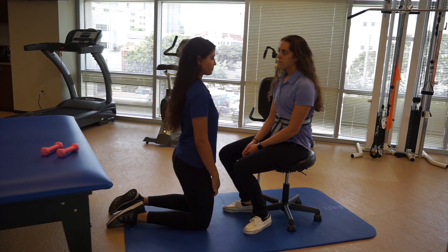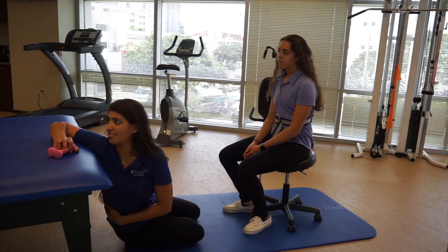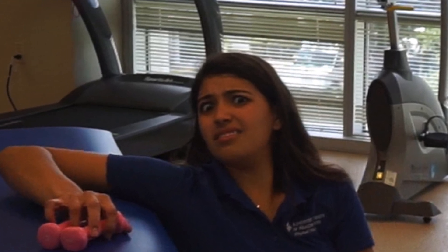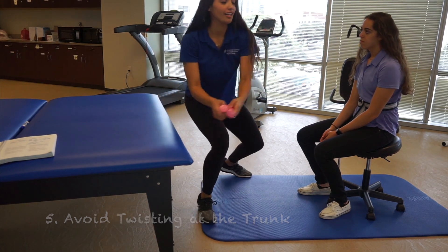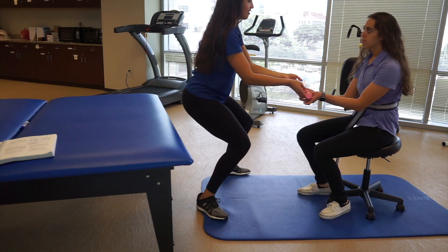The fifth guideline is to make sure to avoid twisting at the trunk. Pivoting at the feet or taking several small steps rotates the whole body, which minimizes the stress on the structures of the lower back.